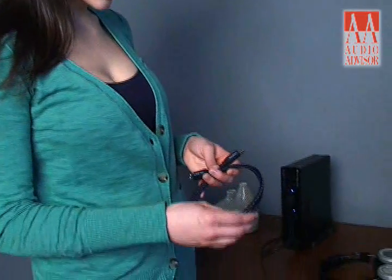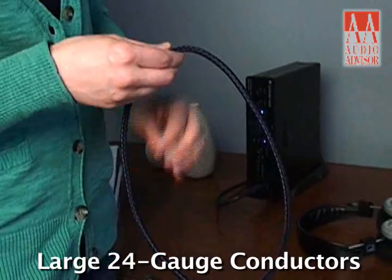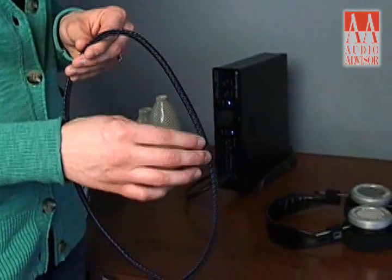Most USB cables are 28-gauge or even 30-gauge, but the USB-PC has large 24-gauge conductors for superior signal transfer.